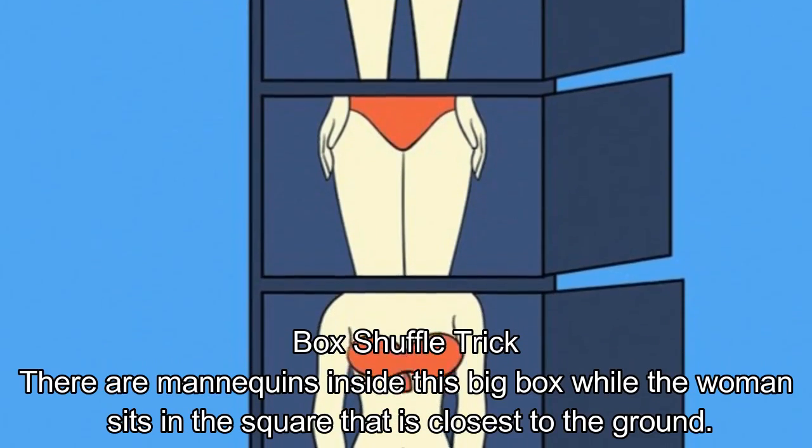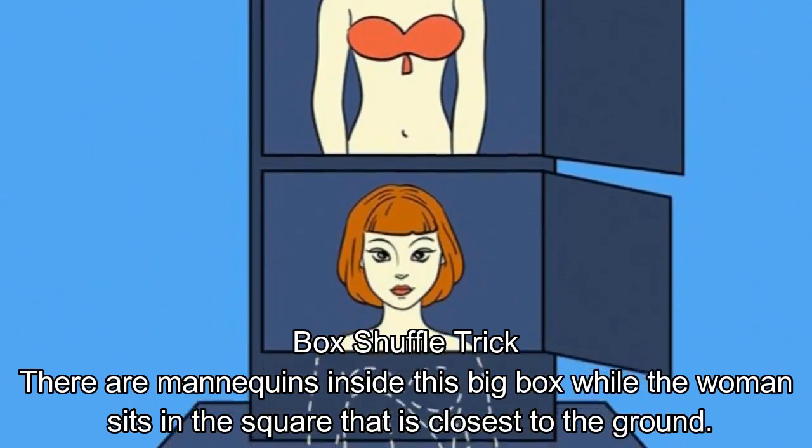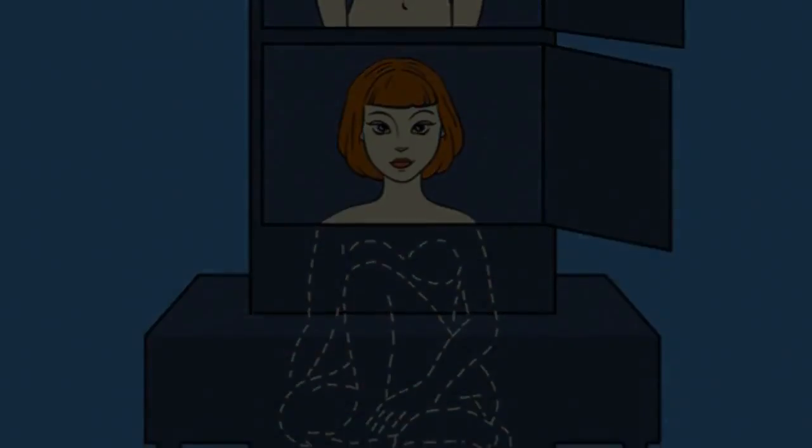Box Shuffle Trick. There are mannequins inside this big box while the woman sits in the square that is closest to the ground.